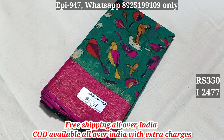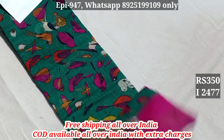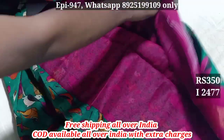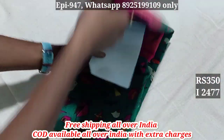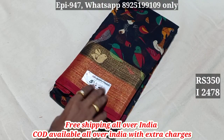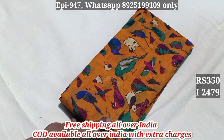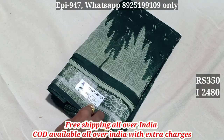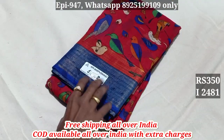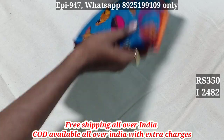2,475. 2,476. 2,477. 2,478. 2,479. 2,480. 2,481. 2,482.